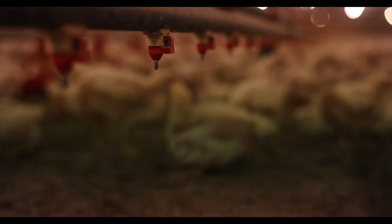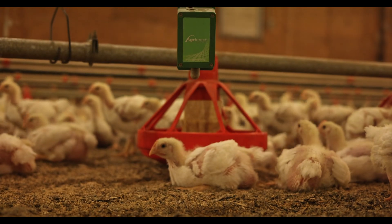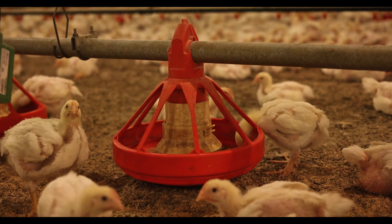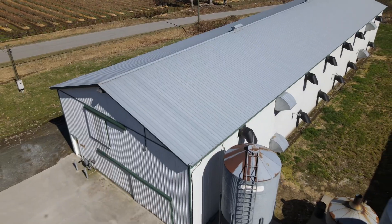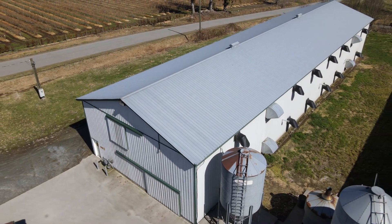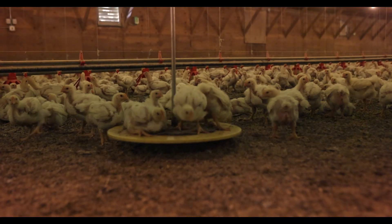It also gives you a ton of information about the environment in your barn. It'll tell you where it's cold or too hot. It'll tell you the amount of gas you're using every day, and other things that some systems already have — weight, water consumption — things like that that are also really important to a good functioning farm.